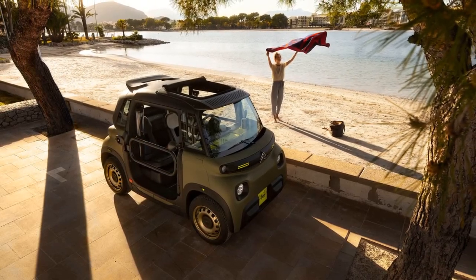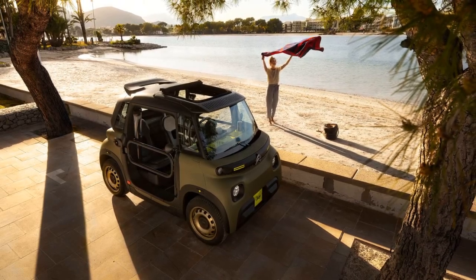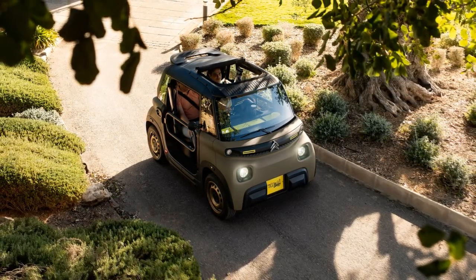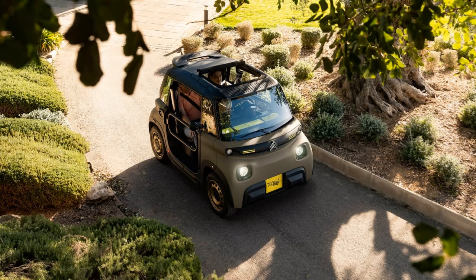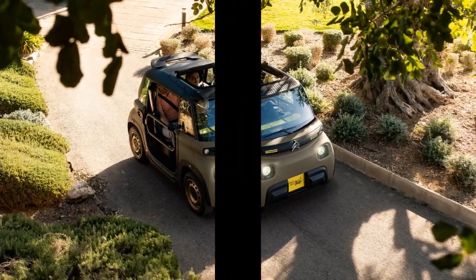The Miami Buggy will be priced at £10,495 for UK buyers. Those who place their orders early can expect to receive their vehicles, classified as quadricycles rather than cars, by September this year. This quirky, weather-adapted vehicle might just bring a touch of fun and practicality to the UK's often dreary weather.